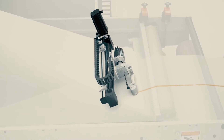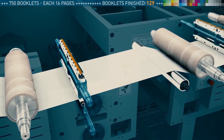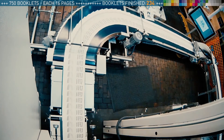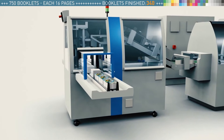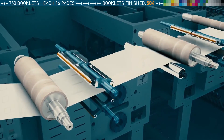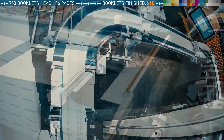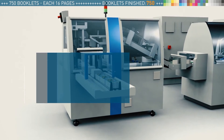And again it starts. The gluing inside the former is running. The cross perforation is activated. The gluing at the cylinder is running. The booklets are trimmed within the shingle stream and stacked at the lift collator. Our second booklet job is almost done — 750 booklets are finished.